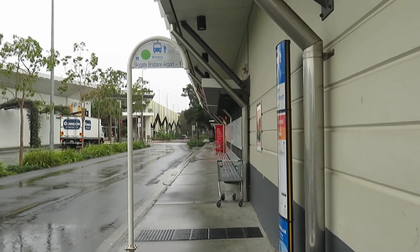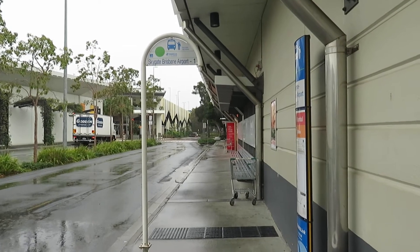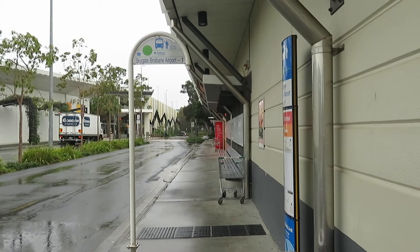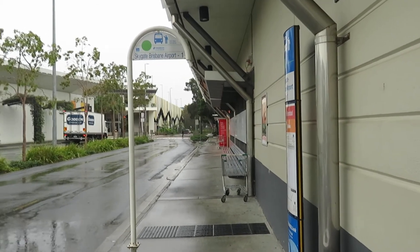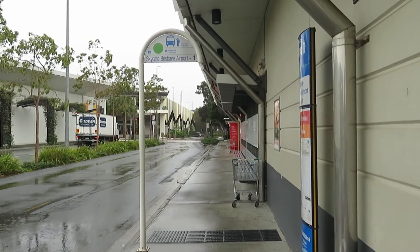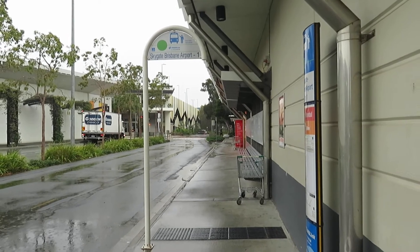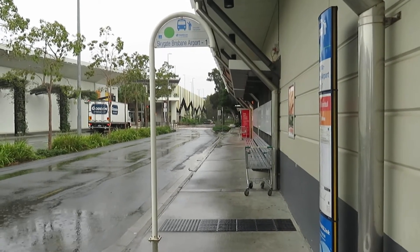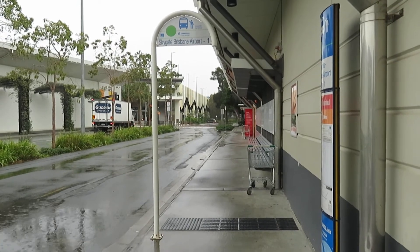Someone coming from the airport would get off at this stop, wait, and get the 590 to Toombul. During weekdays, I understand that would be about 15 minutes frequency. It's the same with the electric bus — I'll soon find out and we'll get a quick shot of the electric bus when it comes in.